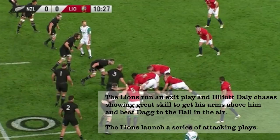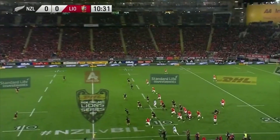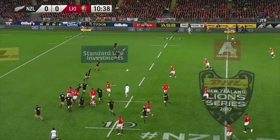It starts with the Lions executing an exit play with Murray box kicking and Daly chasing — this has been the Lions' signature move. We see Daly getting in the air, arms above his head to get a great catch and steal the ball from Dagg, and the Lions immediately transition into attack mode.